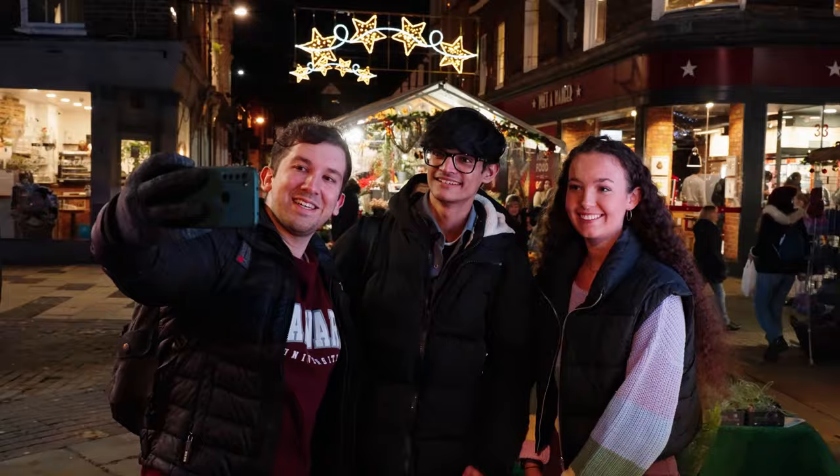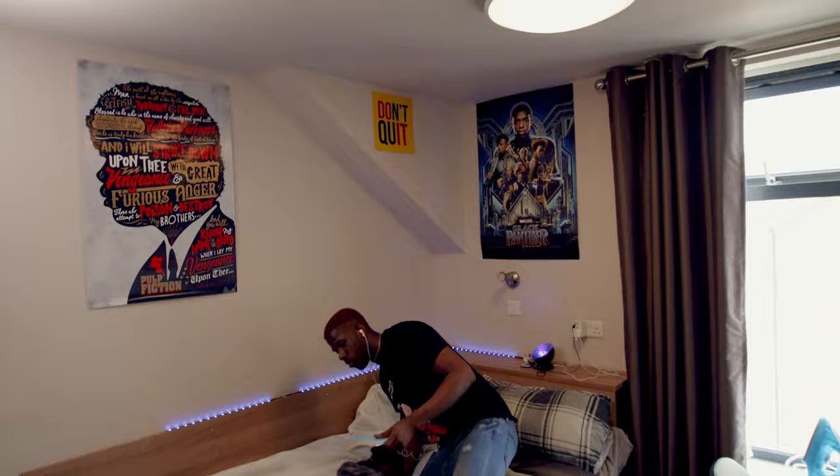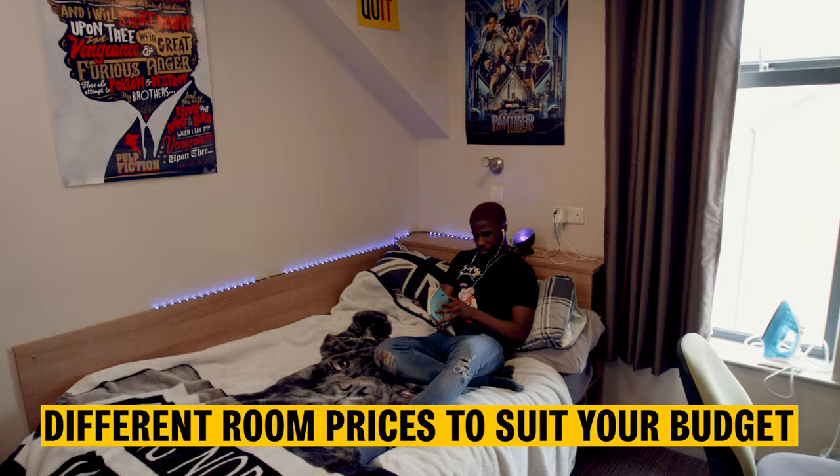We have different letting lengths at York, so whether you want to stay around for the holidays or go home, there will be an option to suit your individual needs.